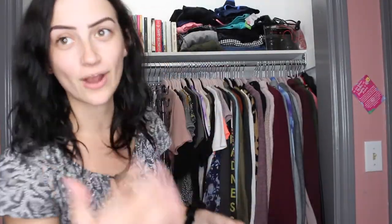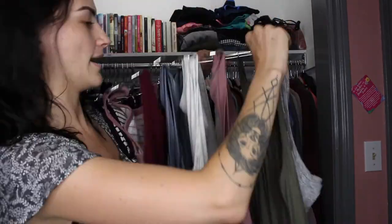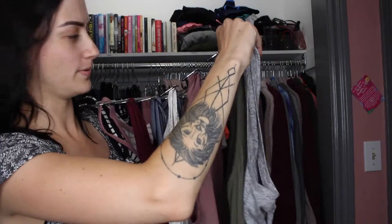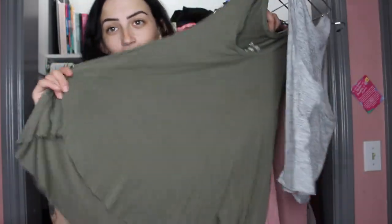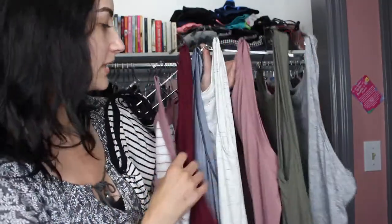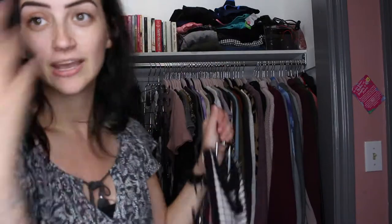I also have basic tank tops with a thicker strap — these ones are more like going-out tops. These ones from Old Navy are just a long swing tank top and I really like them. I have them in a variety of colors just to have in my closet. Some summer days you don't really want to throw on a t-shirt, so a basic tank top that's not too extreme will do the trick.